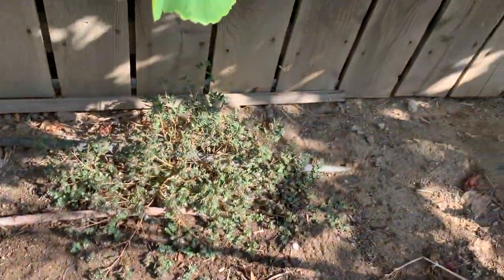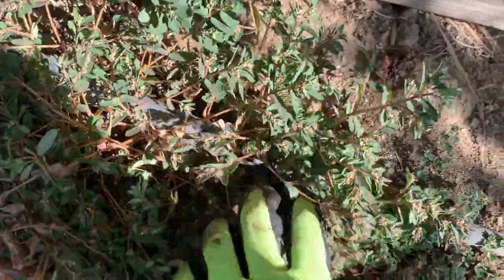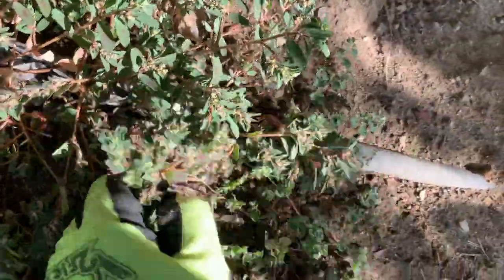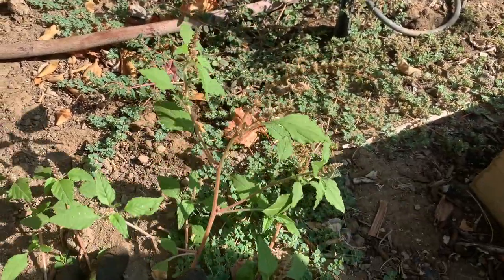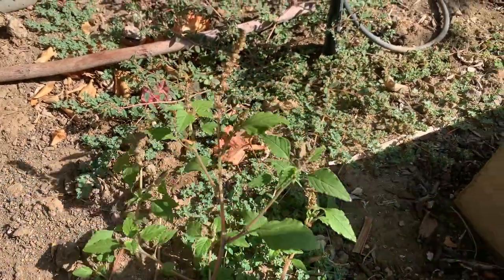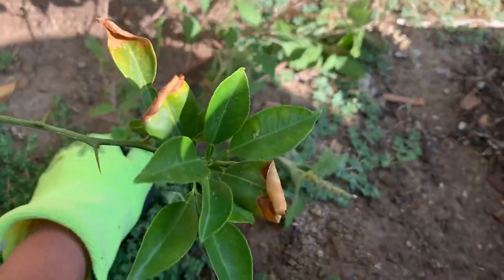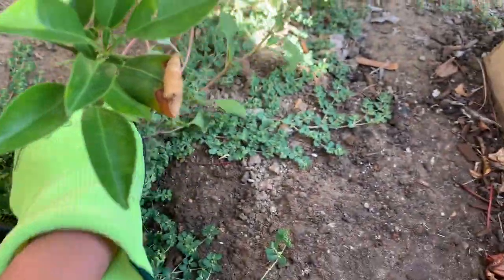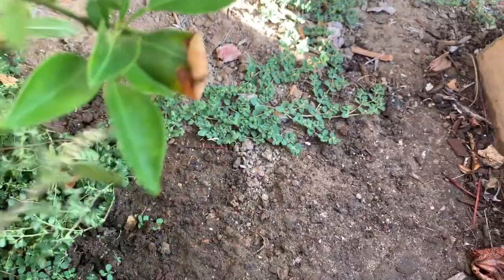Here, one more — oh, these are not one, there are many. I'm not sure if this is the same one we call 'kulitis' in the Philippines, but I think this is edible, but I'm not sure. And see all this — this thing is like weed.